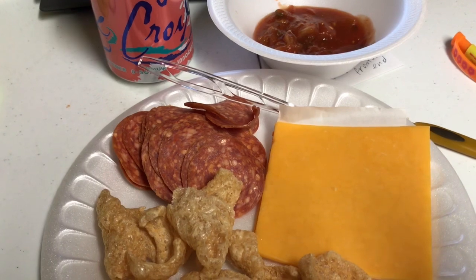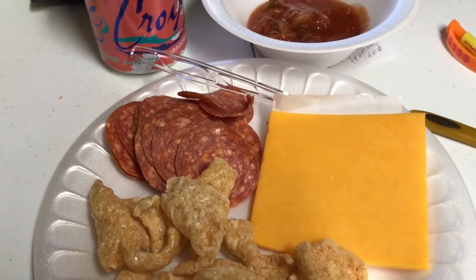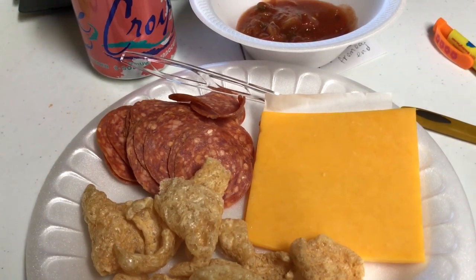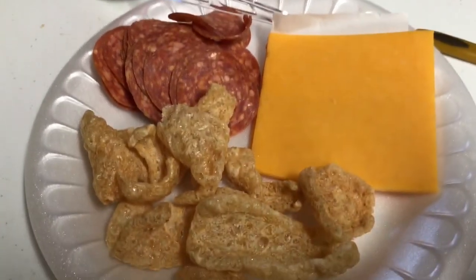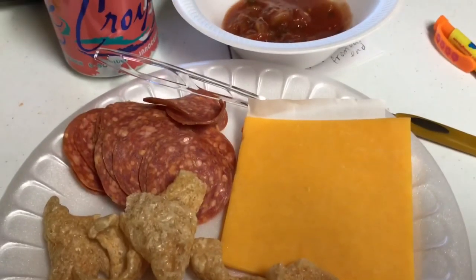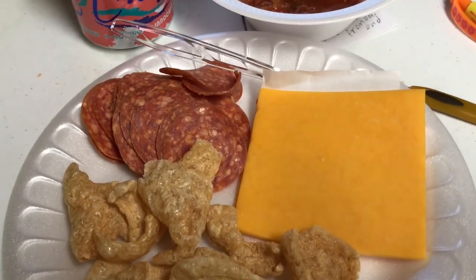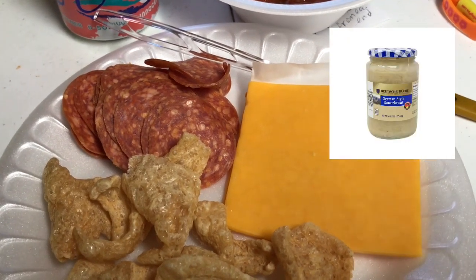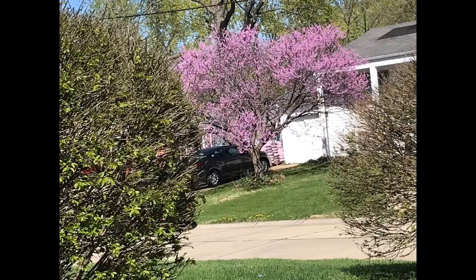Here is my dinner. Please don't mind the noise - that's the CPAP cleaner, it sounds like a didgeridoo, which I hate. Anyway, here's dinner: pork rind, pepperoni, cheese, salsa, and a fizzy water. And for lunch I had a pork chop cut up into some sauerkraut.